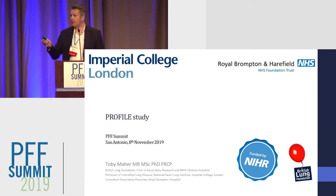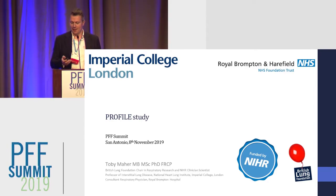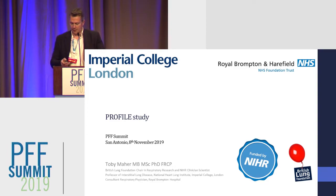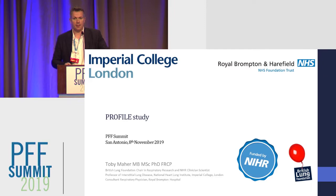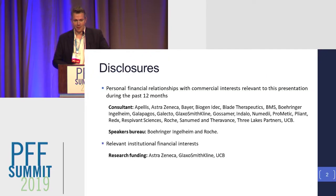Thank you very much for the introduction, and thank you very much to the PFF for the invitation. It's a pleasure to come here. It's been an exciting meeting so far. I'm going to talk about the Profile Study, which was originally funded by GSK, and which we set up back in 2009, a few months after Andrea set up the European registry.